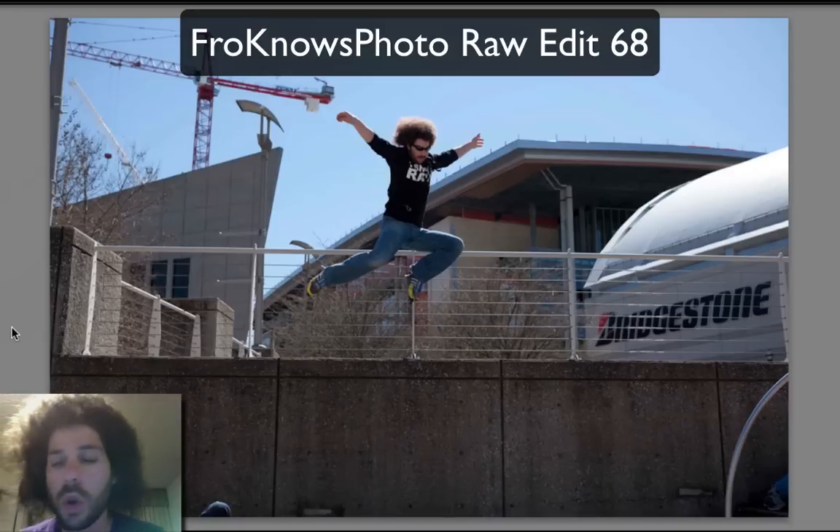Go ahead and download this. It's Raw Edit of the Week 68. Be sure to name it FroKnowsPhoto Raw Edit of the Week 68. You can make a screenflow, put it up on Facebook, put it in the forum, because that's where I pick the files for your raw edits of the week.